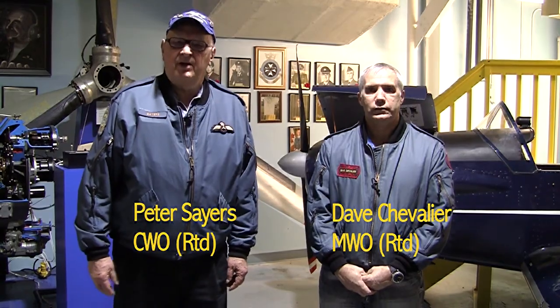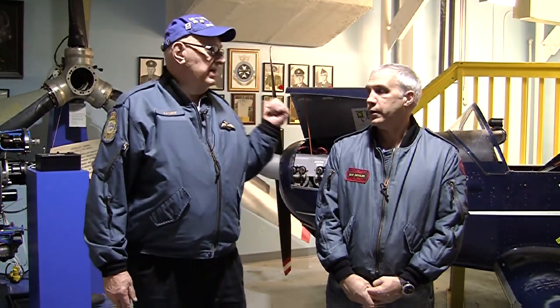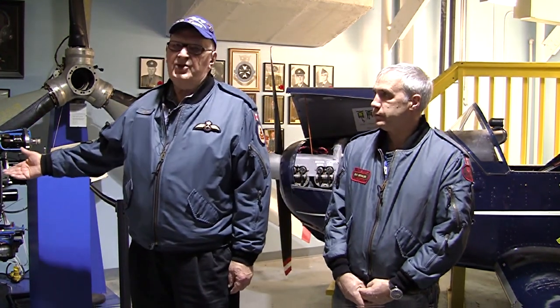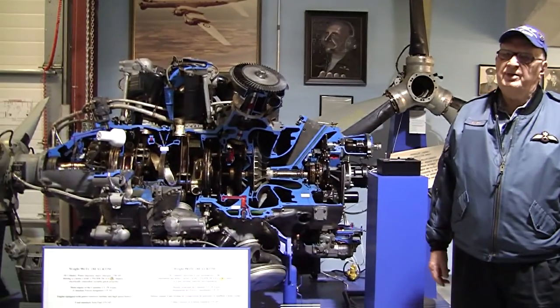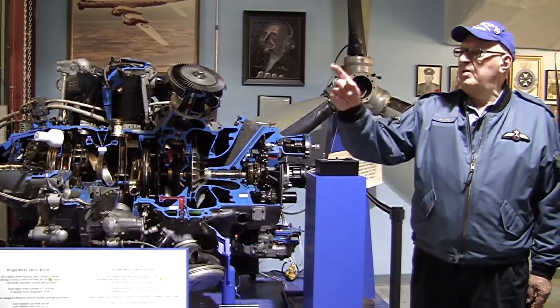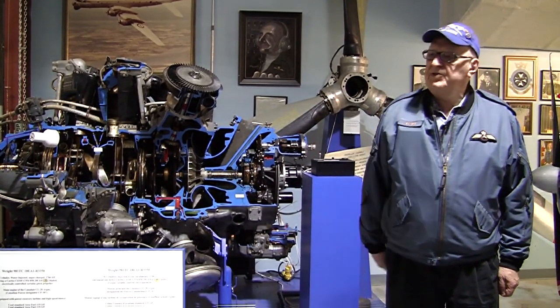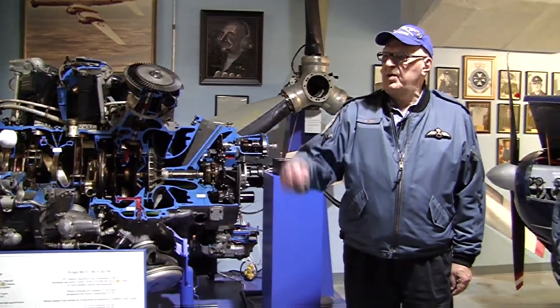Hi, I'm Peter Sayers, Chief Warrant Officer, retired. Dave Chevalier, Master Warrant Officer, retired. Today we're going to explain lift and what causes thrust, because thrust creates lift — from a reciprocating engine, to a turbo propeller engine, to a Rolls-Royce V12, and to the beginning of jet aircraft engines, the Rolls-Royce Nene 10.